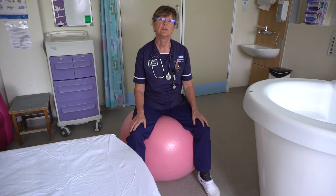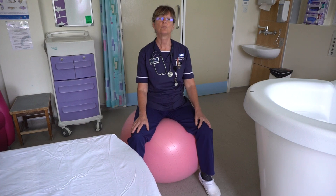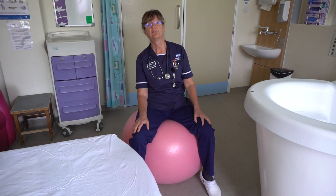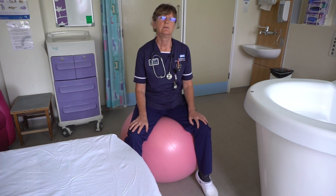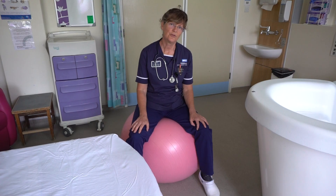It would be advisable to try not to get into positions where you're lying back — so slouching on a sofa and lying on your back are not so good.